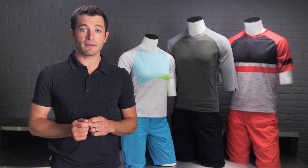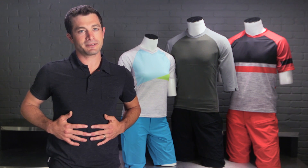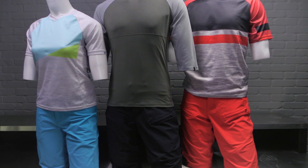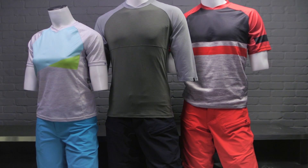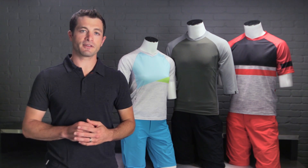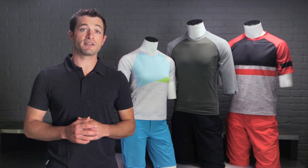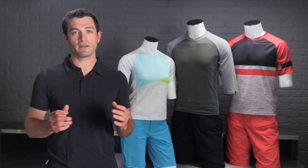Waist adjusters allow these shorts to slightly shrink or grow as your fitness levels may fluctuate depending on how much fun you've had over the holidays. The Endora and Enduro apparel are the perfect blend of materials, fit, and function. These collections are fit for the trail. Check these pieces out at your local Specialized retailer and visit our website to learn more and see all the available colorways.